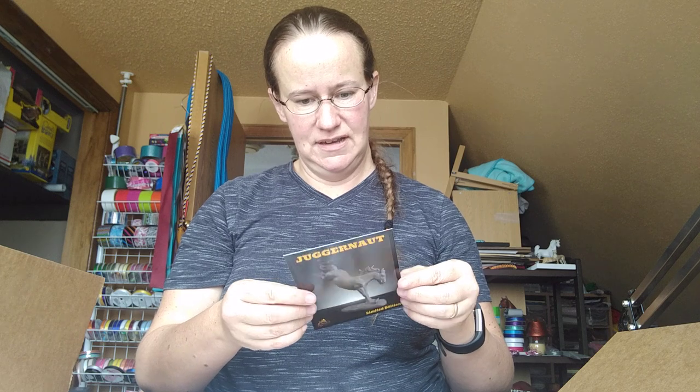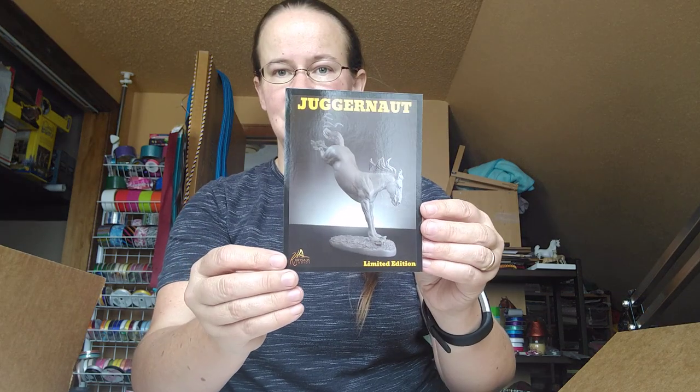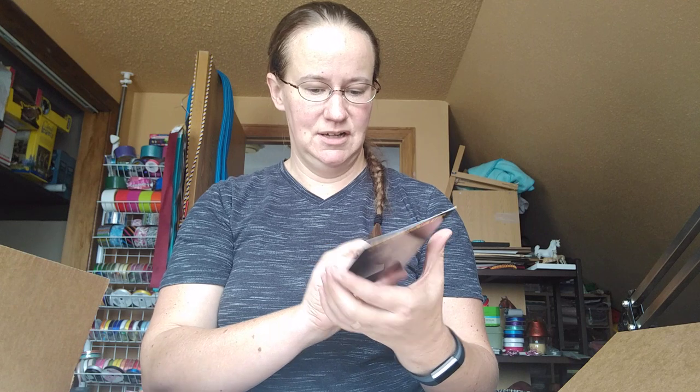There's a card here that tells his story — a really cool picture and then his story on the back. 2019 limited edition, 110 pieces. Oh my gosh, I'm so excited and so scared.